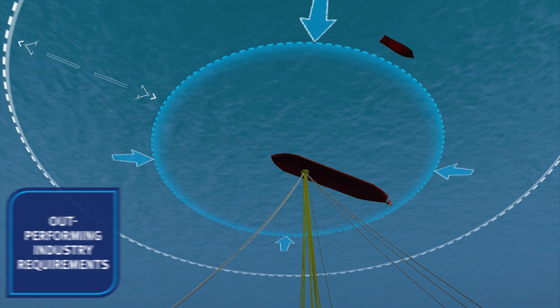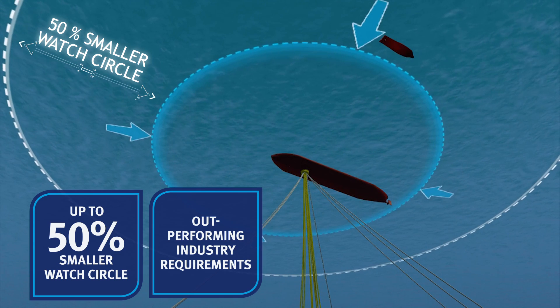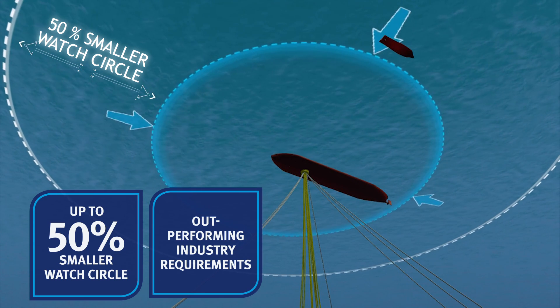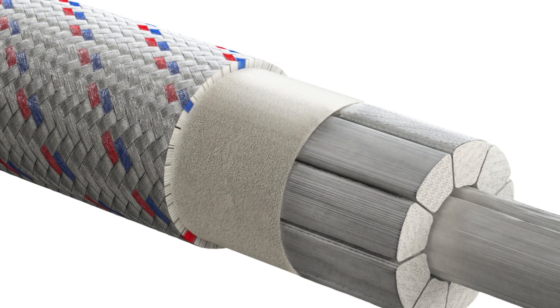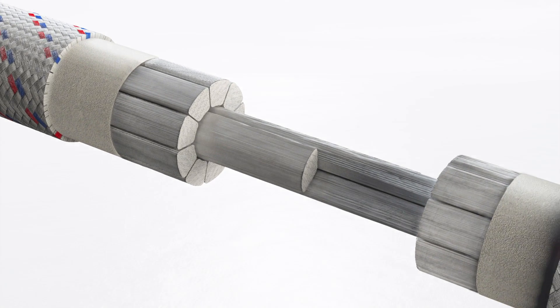Throughout production, one can benefit from the lower watch circle. For designing permanent mooring applications for ultra deep water, Dyneema Max technology is proven to be the strongest, lightest, and most durable solution.